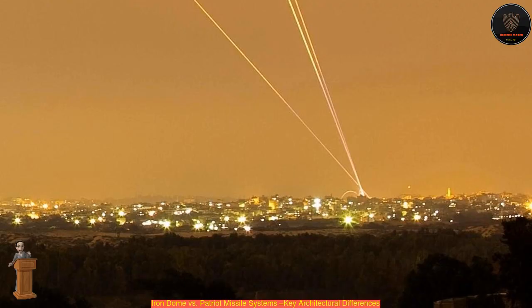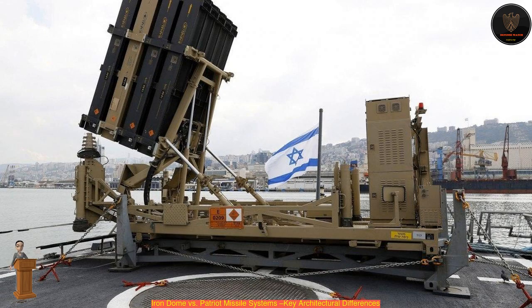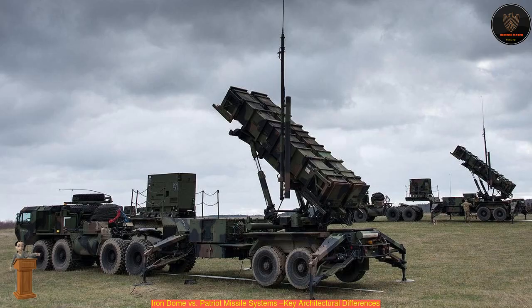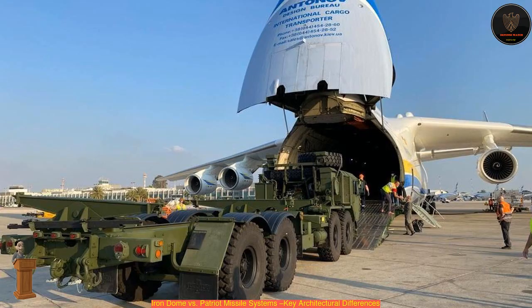I was pretty impressed when I read about the Israeli Iron Dome missile defense system and how effective it has been during the latest conflict between Israel and Hamas in Gaza. At first, I believed that it was a derivative of the Raytheon Patriot missile system and, although they share the same mission, there are some key differences related to embedded processing that make perfect sense when you consider them.